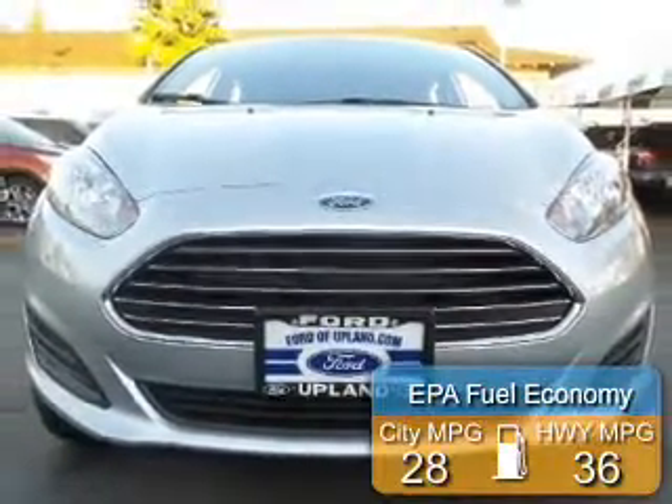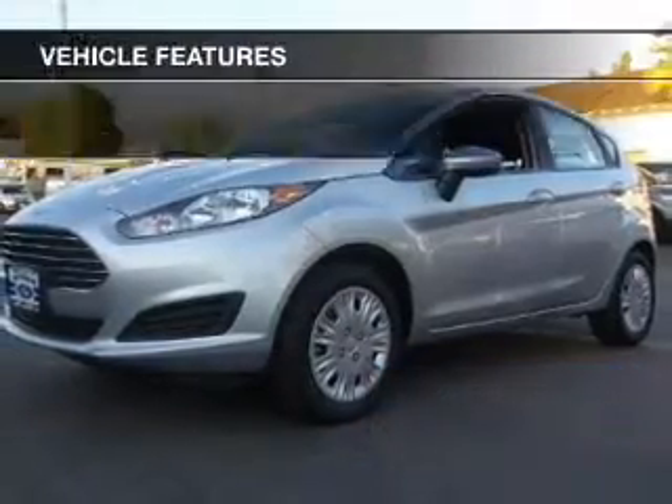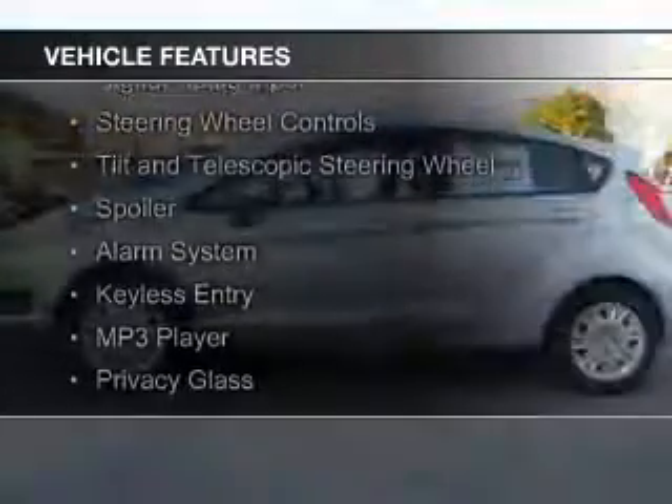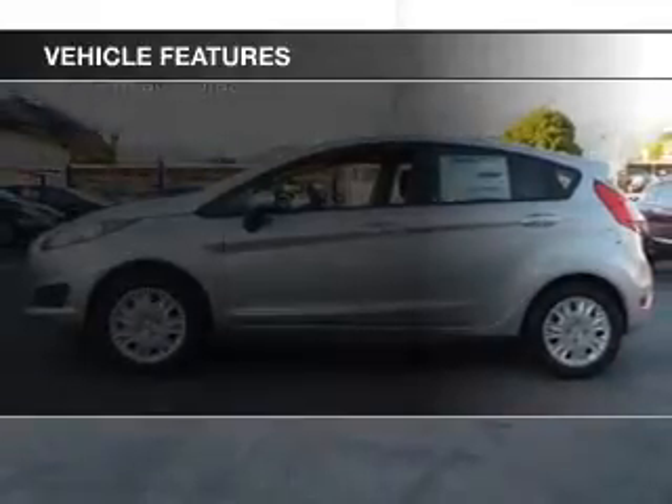Great fuel efficiency saves you money by requiring fewer trips to the gas station. The features include internet connectivity, Bluetooth connectivity, digital audio input, steering wheel controls,